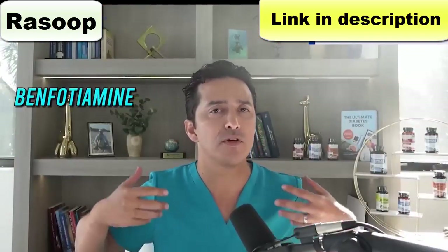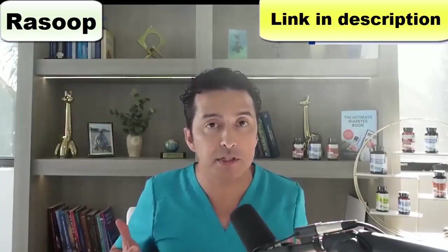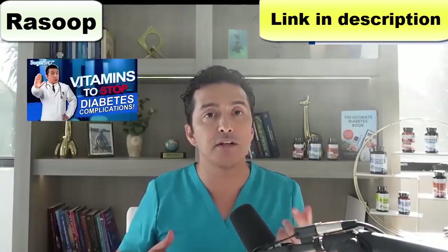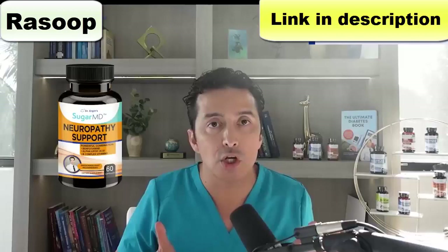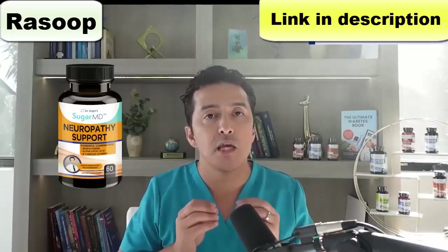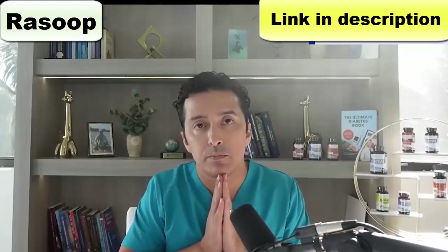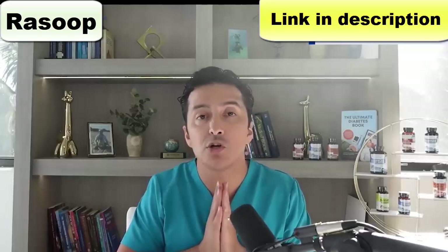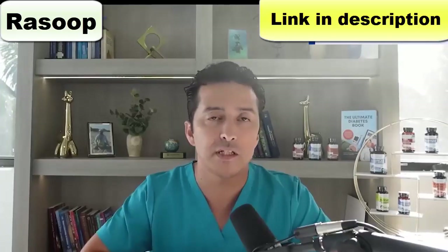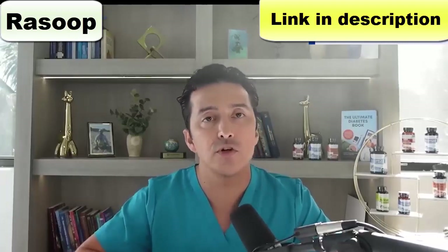Do you remember me talking about benfotiamine, alpha-lipoic acid, and L-carnitine to stop diabetes complications in some other videos? Sugar Remedy Neuropathy Support has all those great natural defense systems that won't hurt anyone — they help prevent medical complications from diabetes. These are known things, basically vitamins available everywhere. But this Auranofin is a medication — it's a first of this kind.